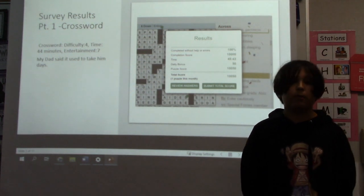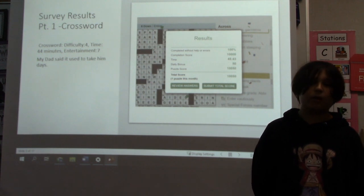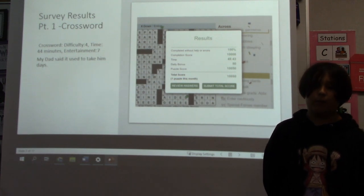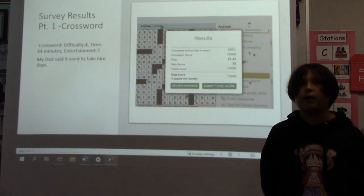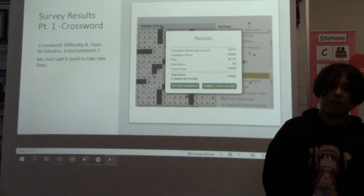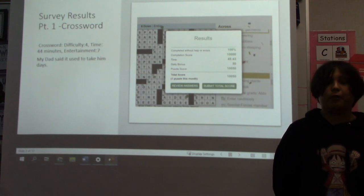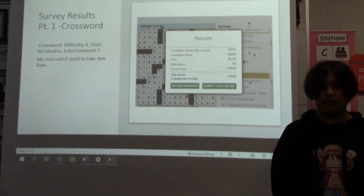Survey results, part one: crossword. For these surveys, I picked three different puzzles and had a person fill them out and complete them, ranking the difficulty from one to ten, recording their time, and rating entertainment out of ten. I used my dad for these surveys. For crossword, he said the difficulty was a four out of ten, the time took him 44 minutes, and the entertainment was a seven out of ten. My dad used to say it took him days to complete these.